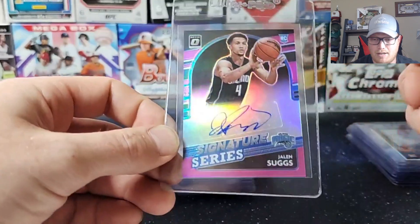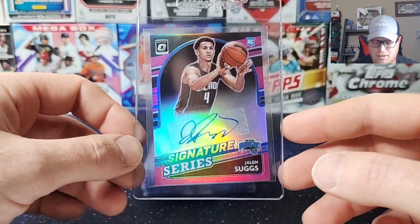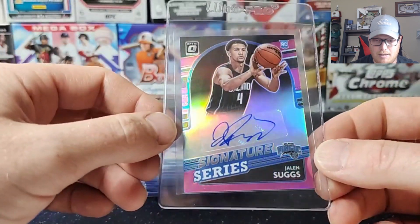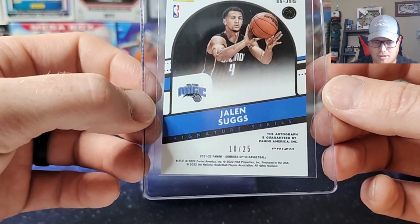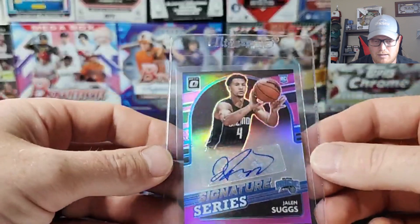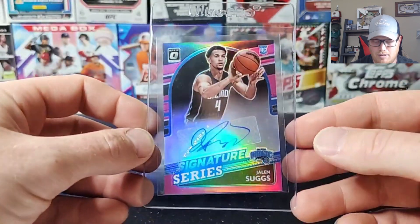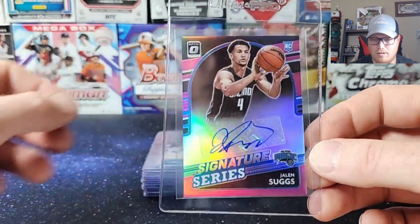Opened this one on Christmas — it actually came out of a fat pack. This is a Jalen Suggs Signature Series out of 2021 Optic, serial numbered out of 25, pink variation. Pretty sweet hit out of a fat pack. Back centering is a little bit off, but front centering looked real good. Auto looks nice — hoping for a 10 on that one.